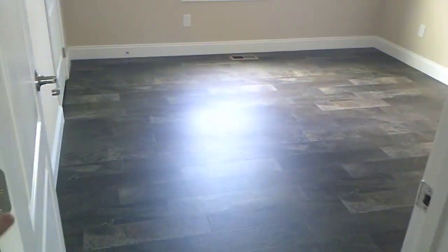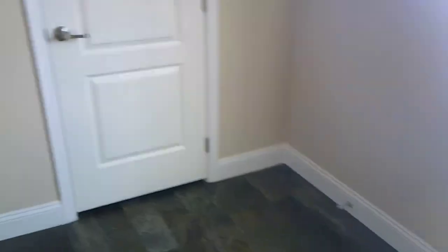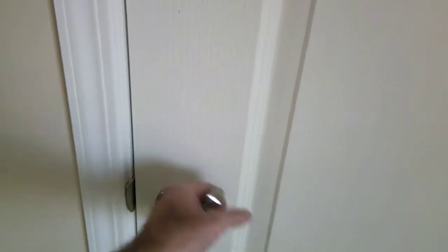Here's bedroom number three — pretty much the same as bedroom two. LED can light, and you walk in to find your closet.